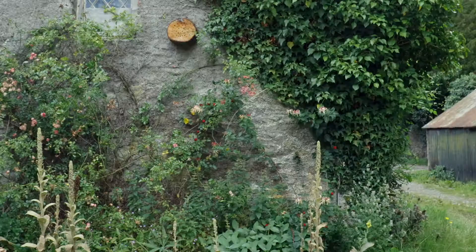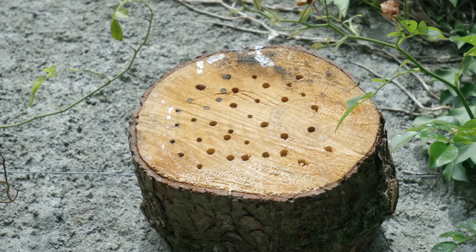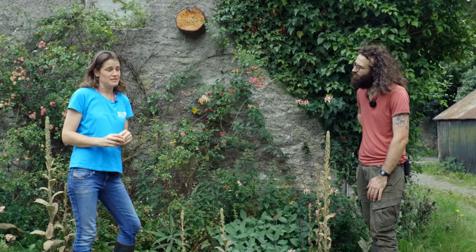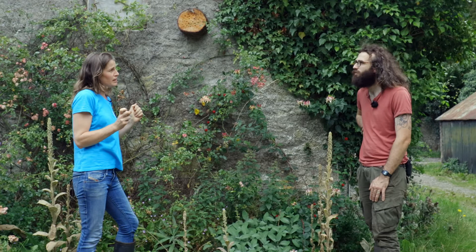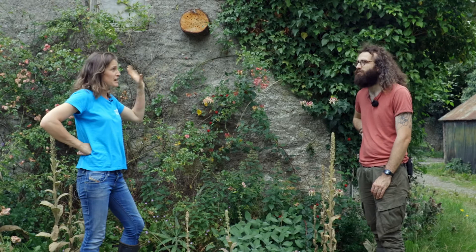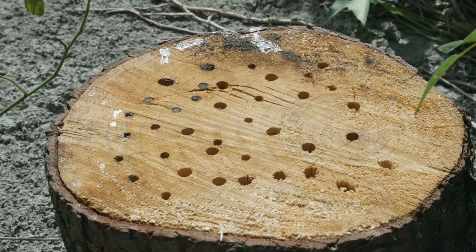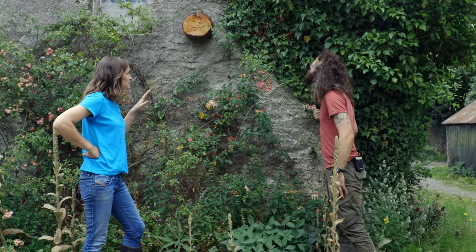This is a nesting site for cavity nesting bees. We have 15 species of cavity nesting bees in Ireland, and you can easily create these with any piece of wood. Drill 10 centimetres deep using drill bits between four and eight millimetres, and don't have any splinters — they don't like them. Mount it on a south-facing wall or facing the morning sun, as they like to see the sunrise. A solitary bee will come and lay its egg inside. You can see some of these have been occupied — the holes are covered over. There are bees' eggs in there right now, so we'll have to come back in spring to see them emerge.